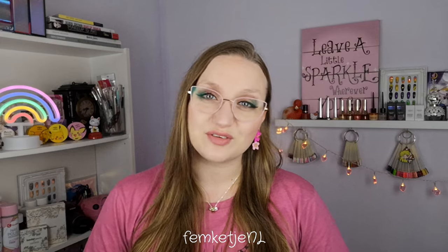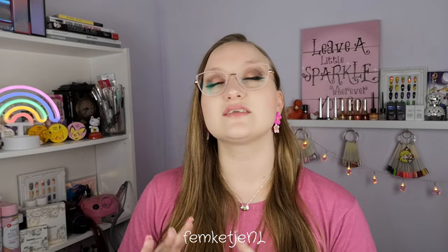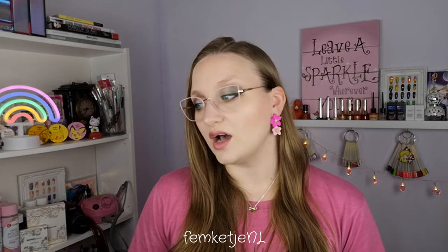Hi guys, welcome back to another video, and welcome to my channel if you're new — my name is Femke. In today's video I will be talking about and sharing all of my favorite base and top coats. There are a ton of different brands out there and I get this question so often: what's your favorite base coat, what's your favorite top coat, what's your favorite matte top coat? So I decided to dedicate a whole video to this topic and share the ones I'm really loving at the moment.